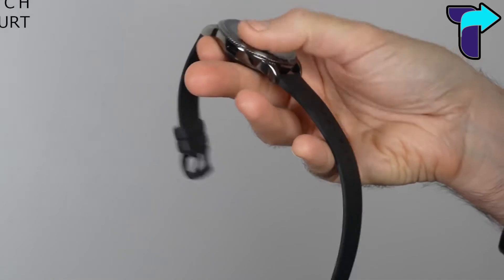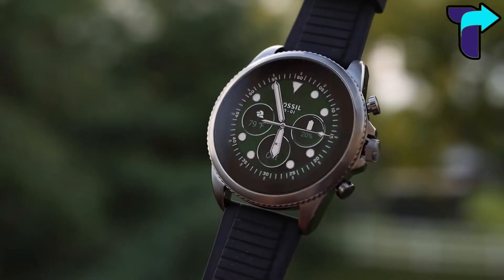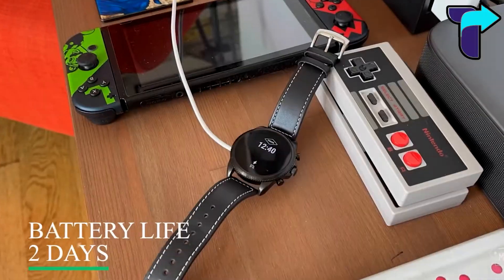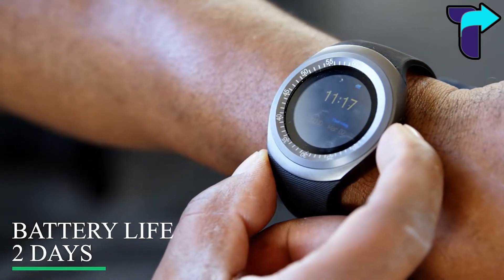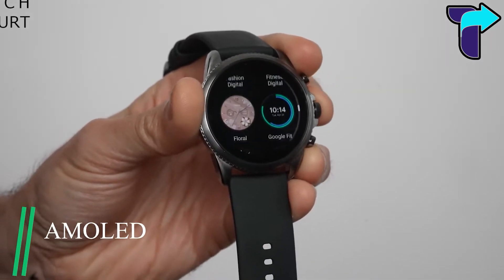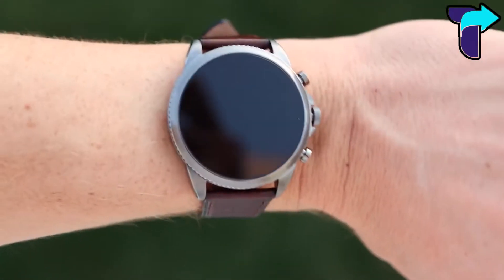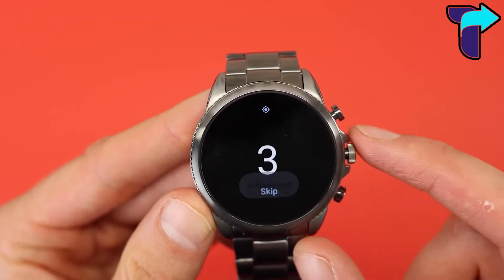The Fossil Gen 6 is an amazing mix of style and worth with one-of-a-kind features. The smartwatch comes with an incredible battery life of up to two days, which saves time by reducing how often you need to charge it. The AMOLED display gives you a great viewing experience. This smartwatch is lightweight and has a dynamic body made of polycarbonate.